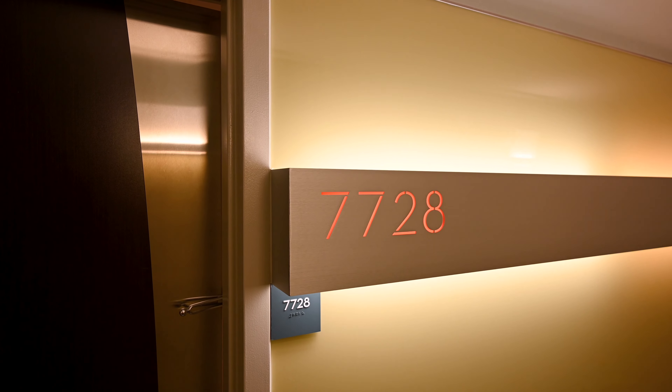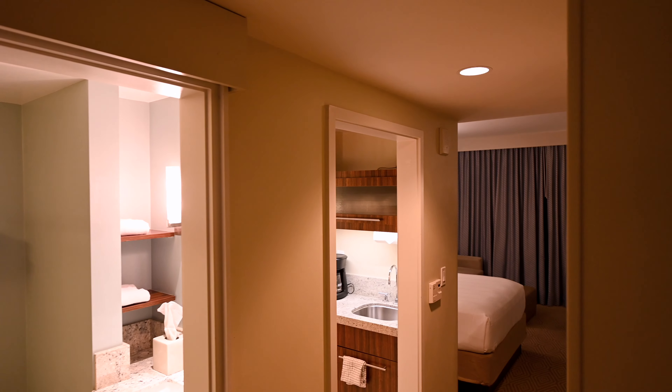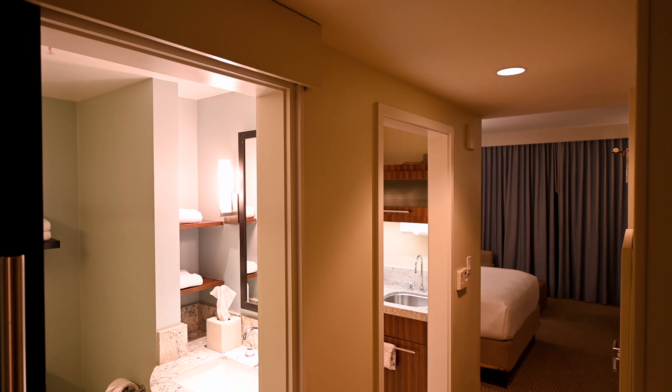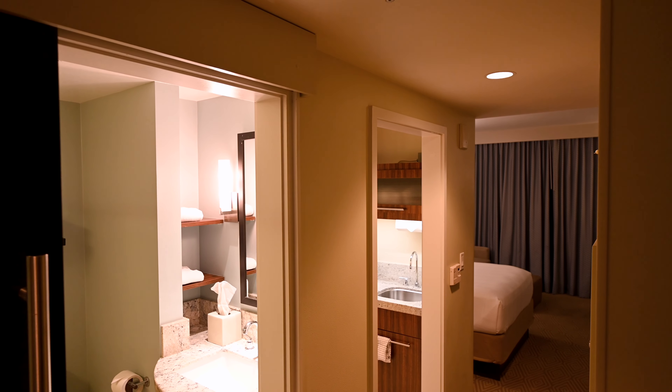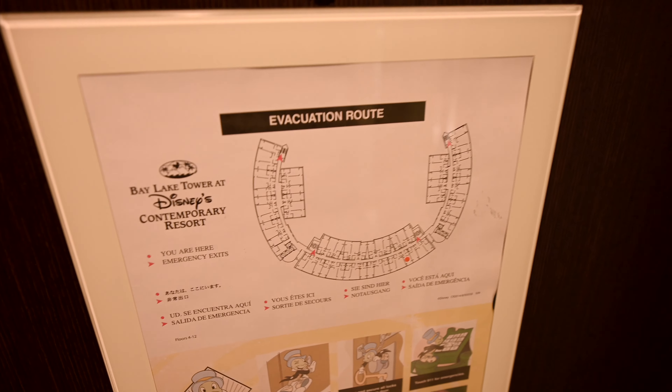This is Aaron and Linda with Traveling Flamingo, and today we're in Disney's Bay Lake Tower in the Contemporary Resort, and we're going to give you a room tour. This is a Disney Vacation Club resort, and this is a theme park view, which is lovely. You can see our dot right here — that's where we are — and that's what the resort looks like. Pretty spacious.